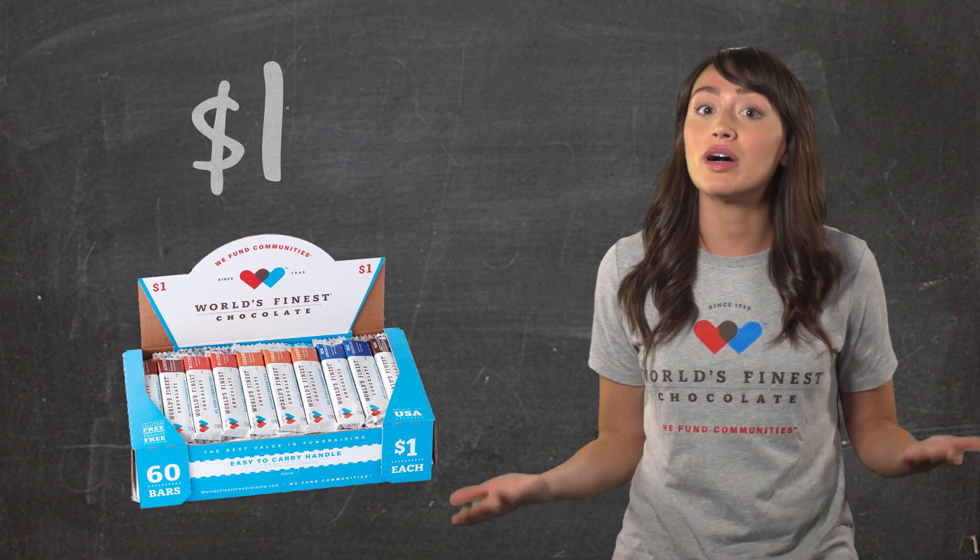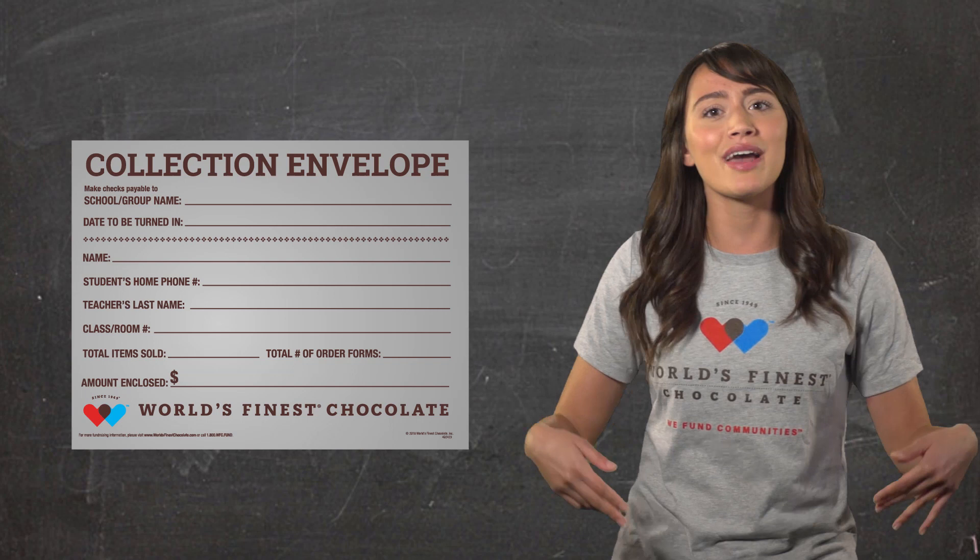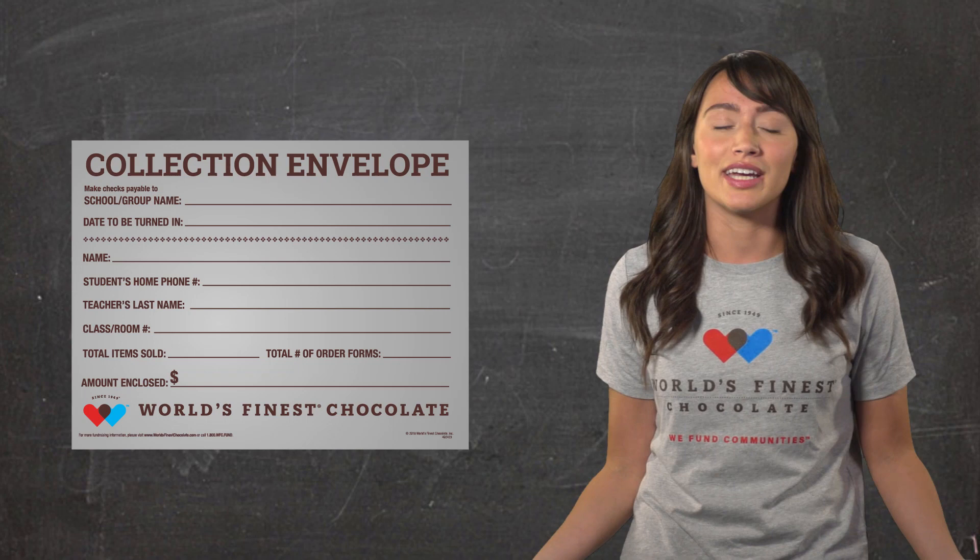Also, remember, when you turn your money in, be sure to put your name and your teacher's name, as well as how much money you are turning in, on each envelope.